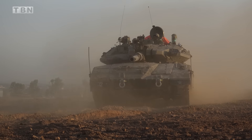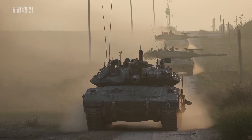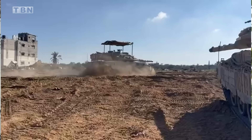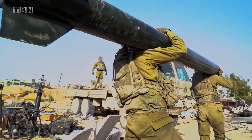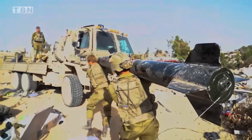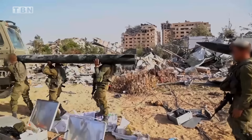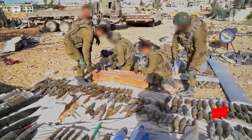Also operating in Khan Yunis was battle team number four — my unit. These troops have engaged in several fights with terrorists in recent weeks and have taken many threats off the battlefield, including fighters, but also discovering large stockpiles of weapons, ammunition, and military equipment of all kinds, as well as workshops where rockets and launchers were manufactured.